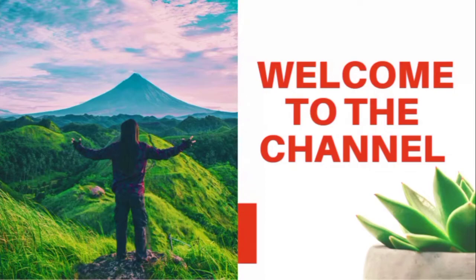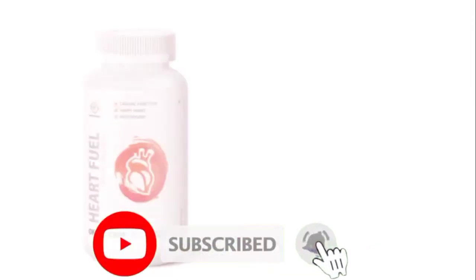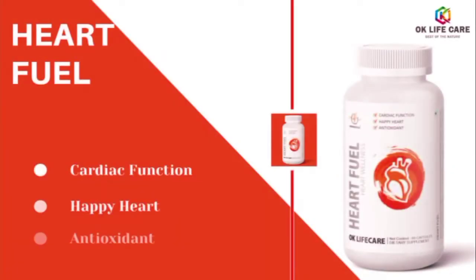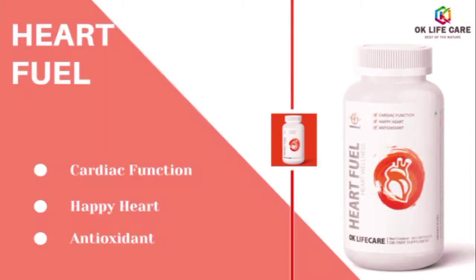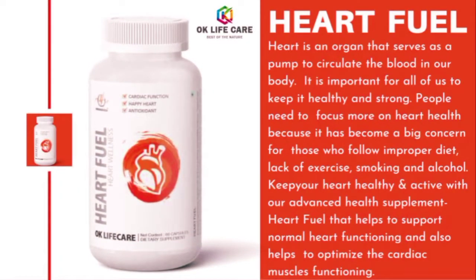Welcome to the channel. Today we will be discussing about the product of OK Life Care, that is Heart Fuel. Before moving further, subscribe to the channel and hit the bell icon. Heart Fuel is a heart wellness product. Heart Fuel helps in cardiac function, happy heart, and antioxidant support. The heart is an organ that serves as a pump to circulate the blood in our body.